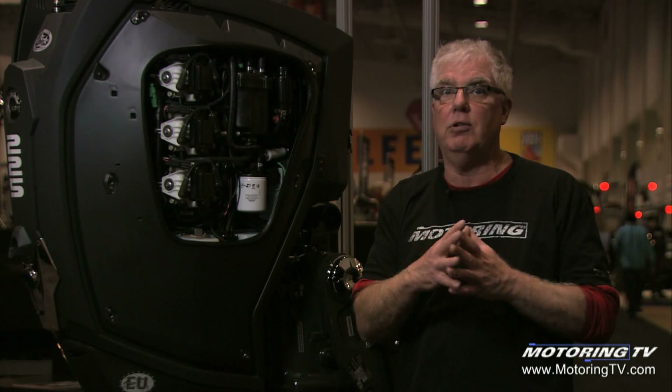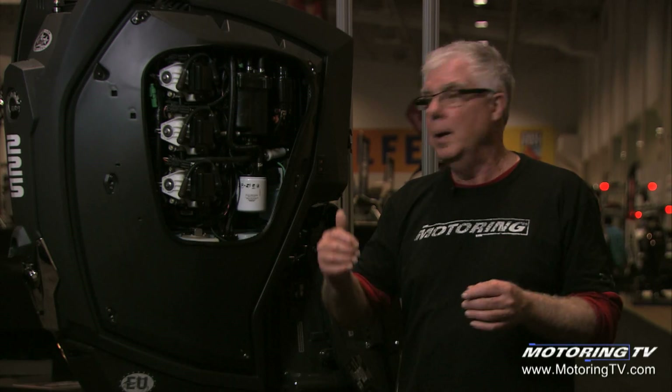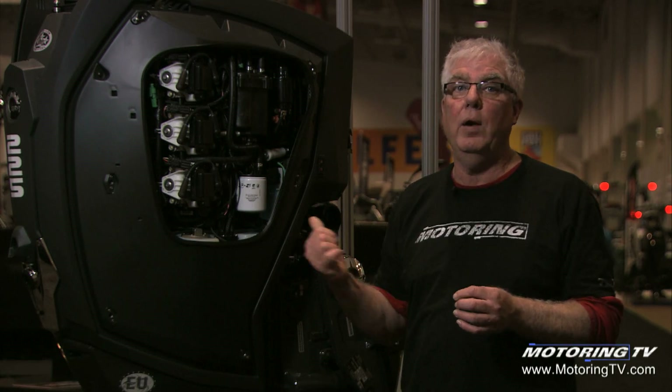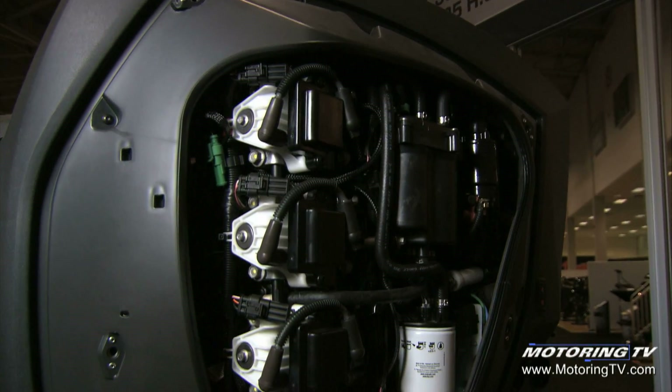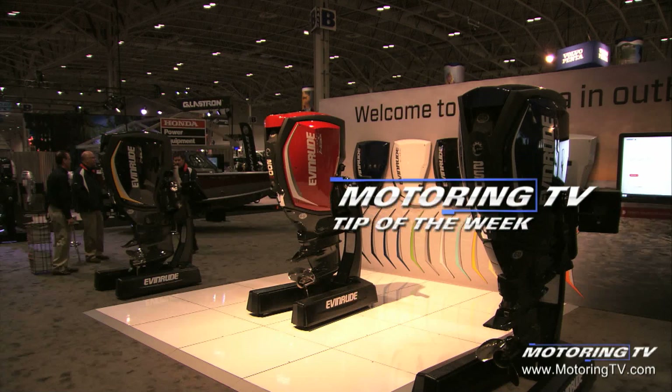There's nothing wrong with a four-stroke engine — that's what's in all your automobiles and SUVs and trucks that we drive — but it doesn't really work all that well in outboard motors; it's higher maintenance. This is low maintenance, high-tech, high efficiency, definitely the way to go. That's your motoring tip of the week.